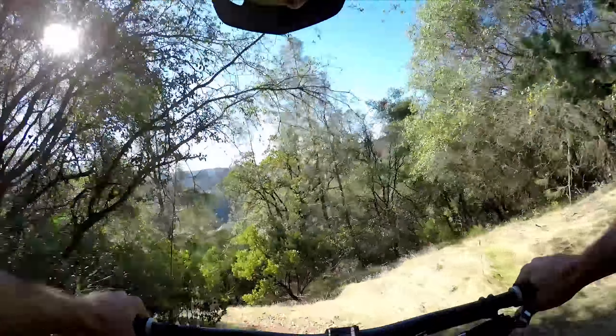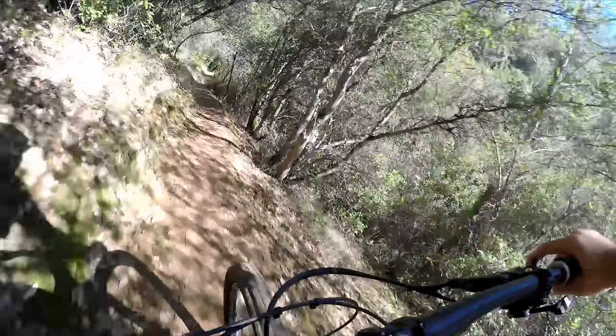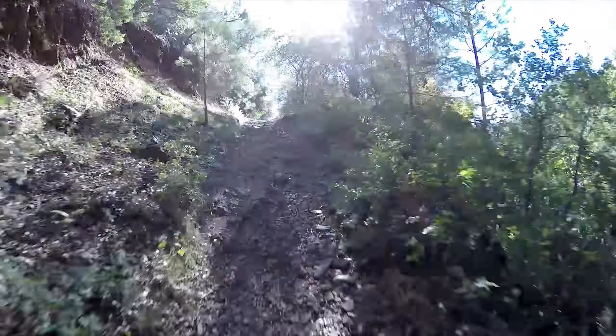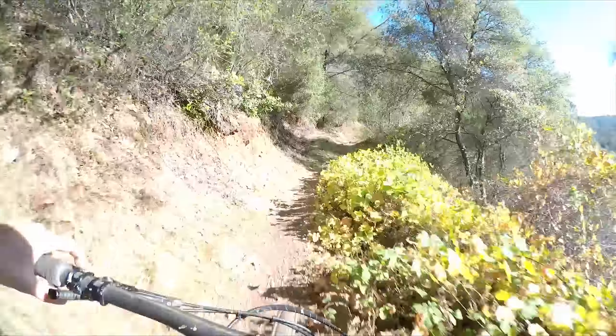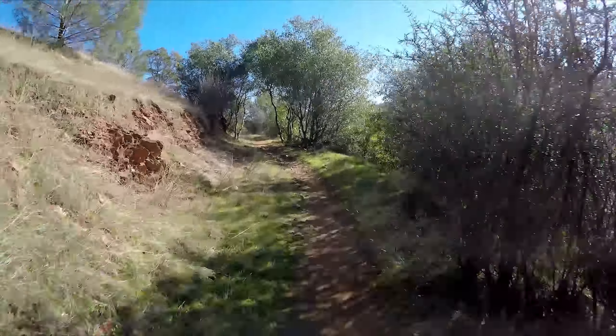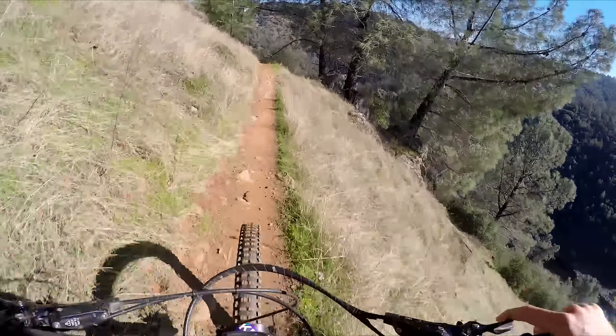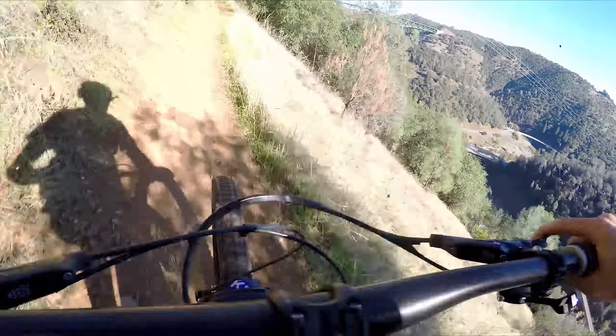Making a left at the bottom here — this is Manzanita Trail. Take the high line. Coming up on the little techy rock section, made it.